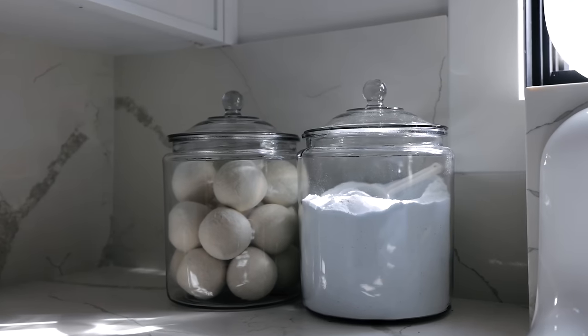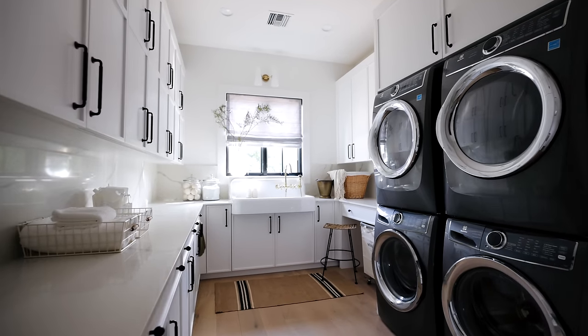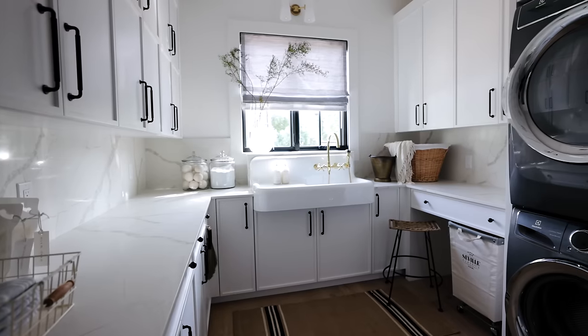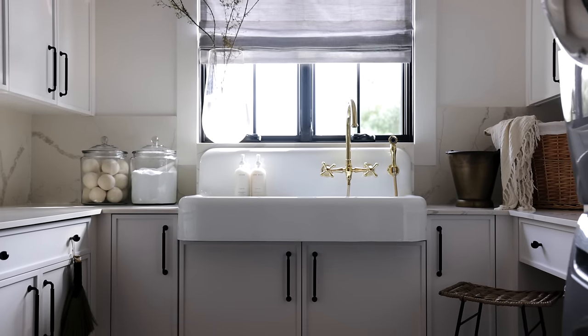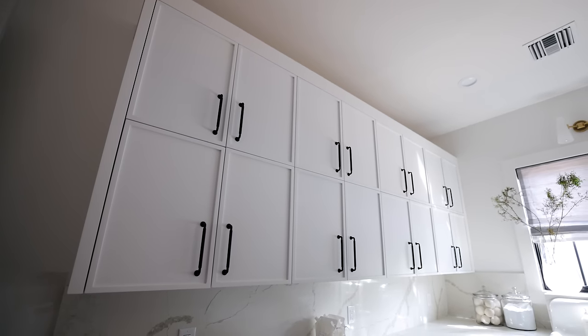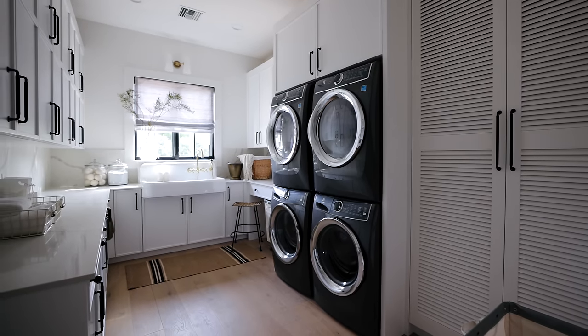Down the hall is the laundry room. While big laundry rooms are super on trend, this one is just the perfect size. It's got double stackable washer dryers, which are truly any person's dream, a beautiful farm sink that adds age and richness, and a ton of cabinets.